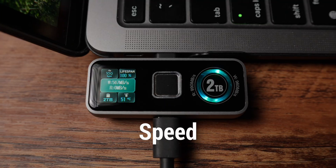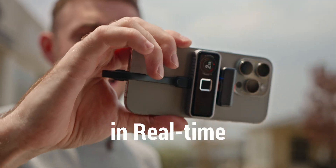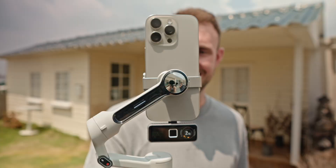Stay informed with real-time performance display. Plug in and capture stunning Apple ProRes 4K footage directly with 2-Pan Pro SSD.